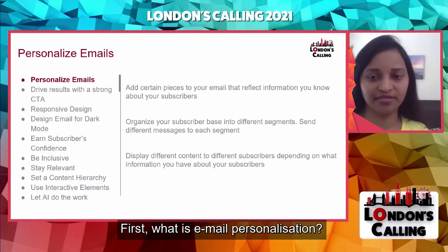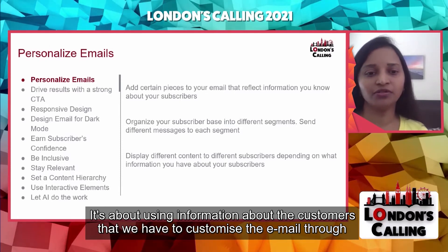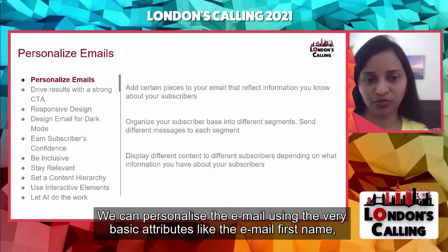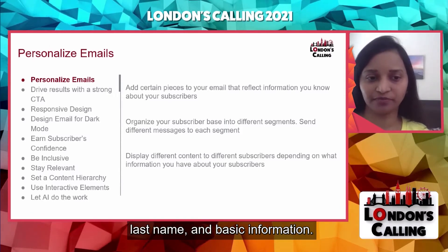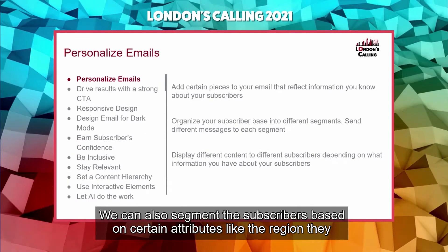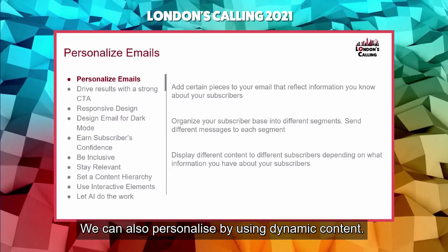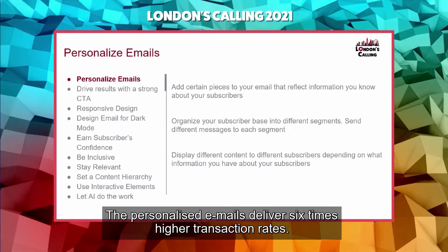What is email personalization? It's about using information about the customers to customize the email through cadence, content, and design. We can personalize using basic attributes like first name, last name, and basic information. We can also segment subscribers based on attributes like region, language, and gender. We can also personalize by using dynamic content. Personalized emails deliver six times higher transaction rates.